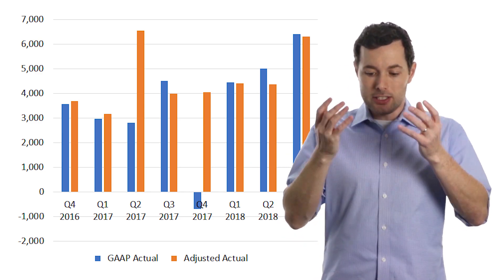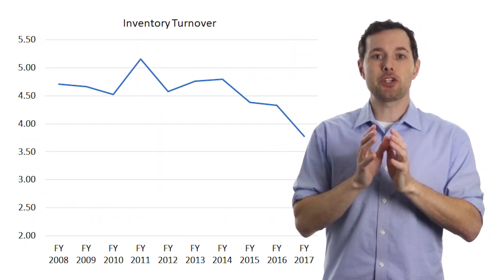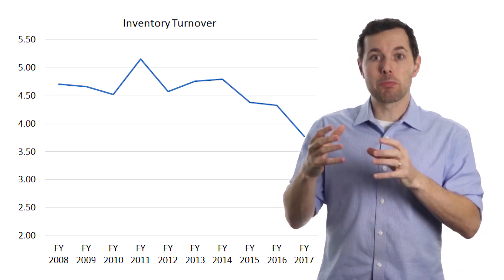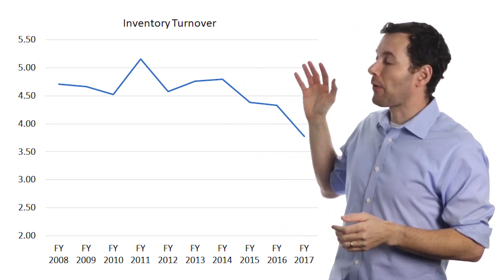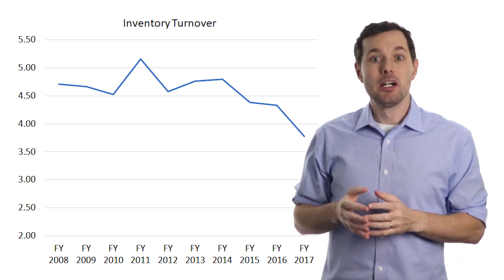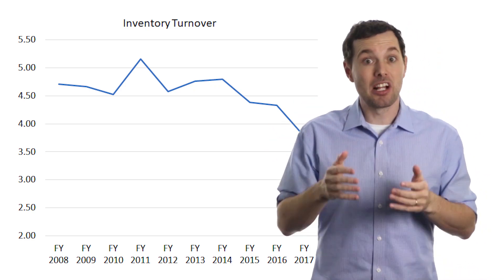Another ratio to check business efficiency is inventory turnover, which looks at how many times inventory is sold and replaced over a year. The most recent point is about 3.8 times — higher is better. The fact that this ratio is declining for Intel tells us that Intel is selling their products less quickly.